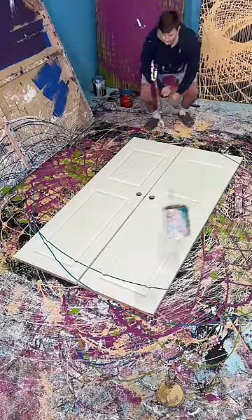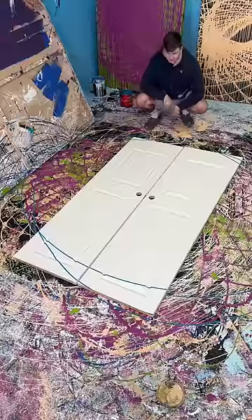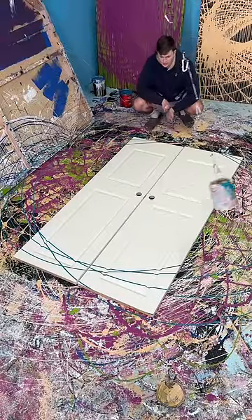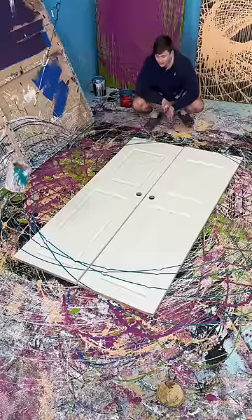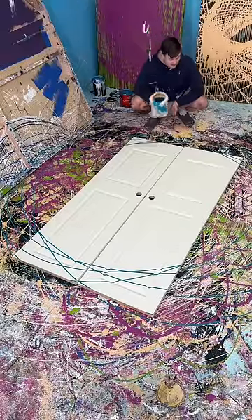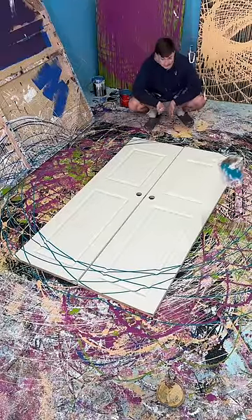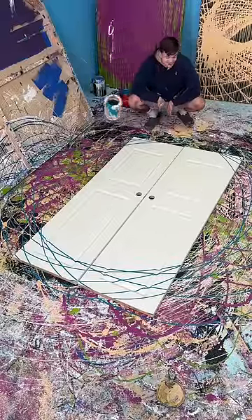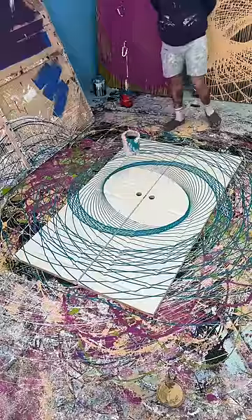Beautiful throw. A user of mine suggested doing a painting with double doors — I think they're called French doors. I've learned a lot about doors in the last couple of days. Someone mentioned these are interior doors, not exterior, which makes sense why they're made of balsa wood, basically. If you have other ideas of what I should paint, let me know.